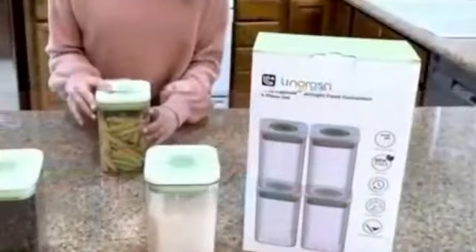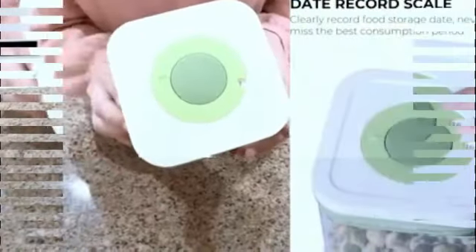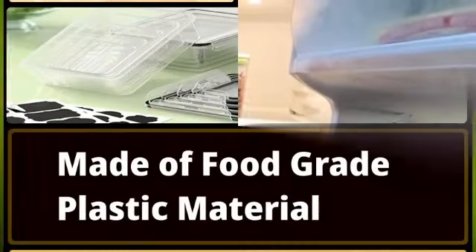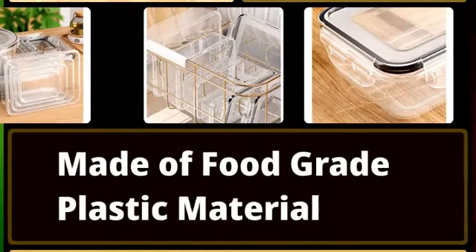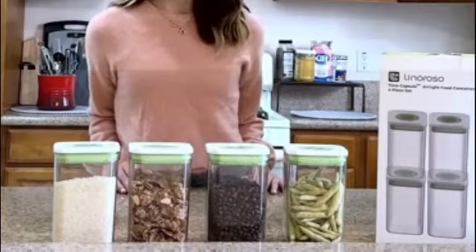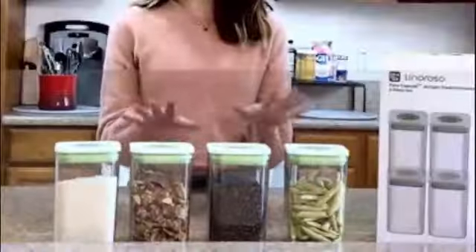The item package quantity is 1, and it includes 14 containers, lids, labels, a marker, and measuring spoons. This comprehensive package ensures that you have everything you need to store and label your food effectively. The multicolor design adds a touch of vibrancy to your kitchen decor, and the containers are airtight and dishwasher safe.